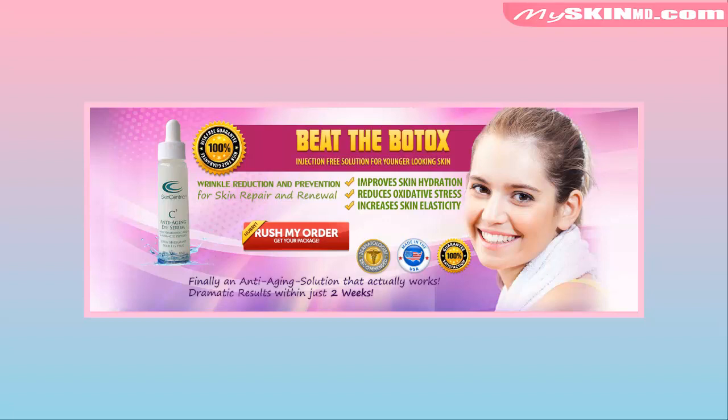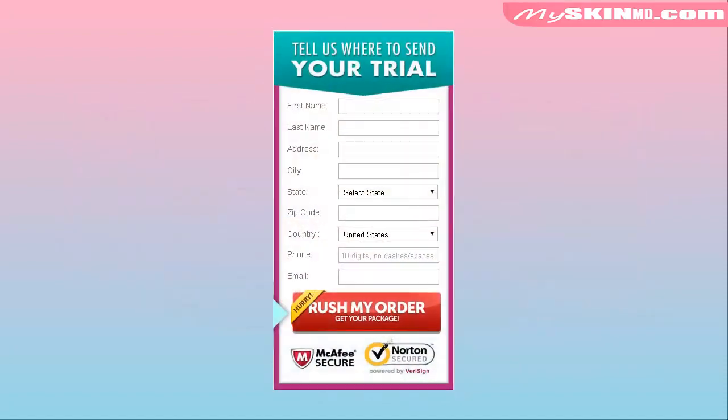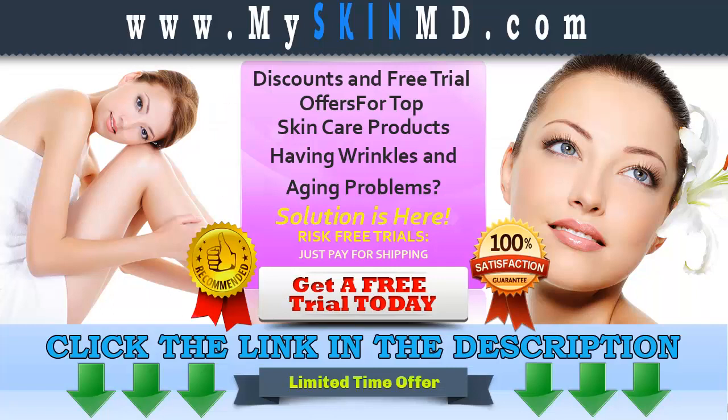What are you waiting for? Try your risk-free trial now. We are offering fast shipping. Click the link in the description to get your free trial.